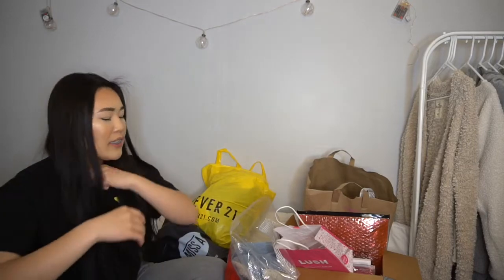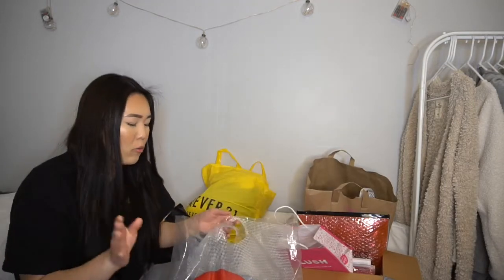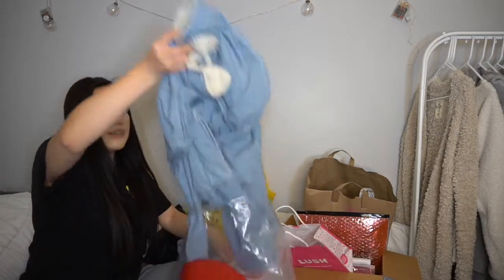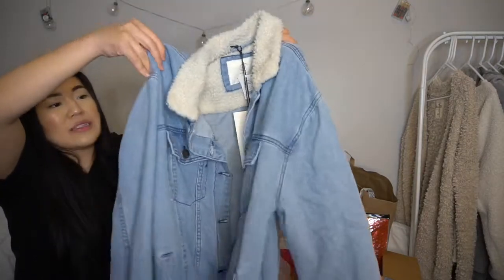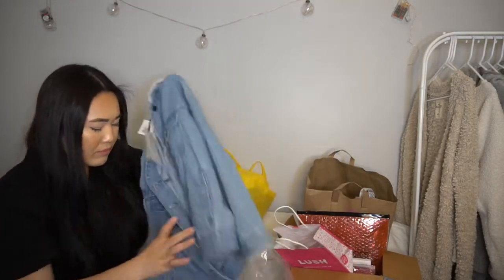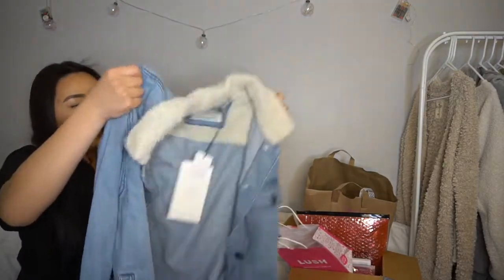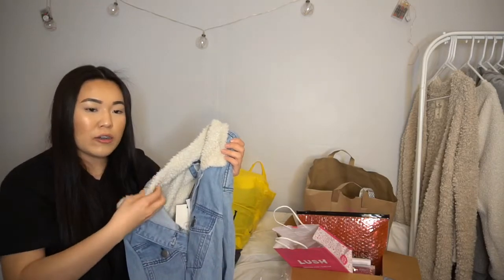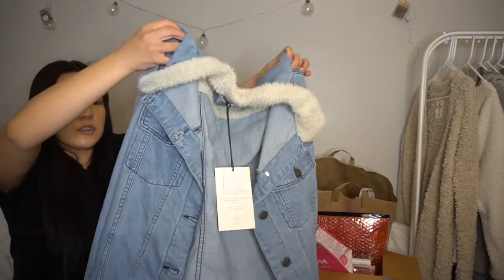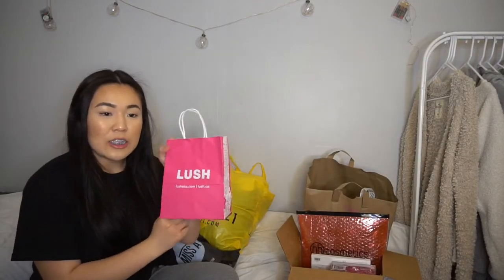So if you guys haven't watched my Pismo vlog, go check it out! We did some shopping while we were there, and at one of the malls I went to Cotton On. I only bought one thing — this super cute jean jacket. The original price was $60 but I got it for only $30, so half off. It has no holes, it's a light denim wash, and it has a cute sherpa material on the collar. It's a little oversized which is perfect — super cute with black jeans.